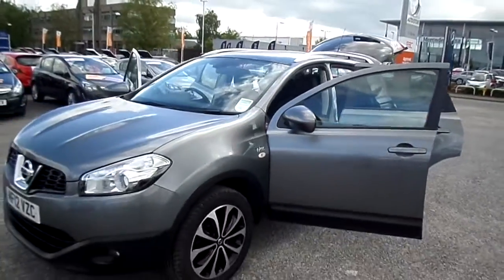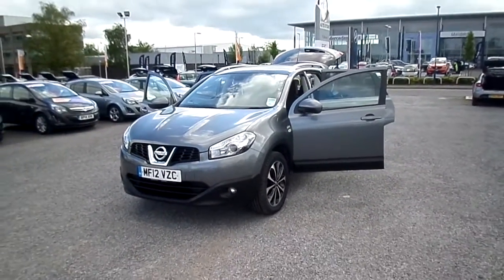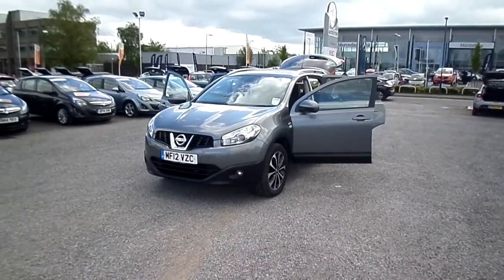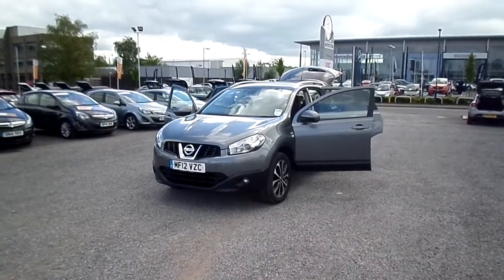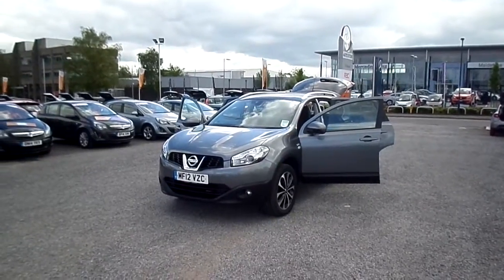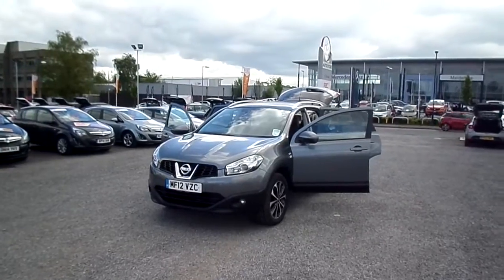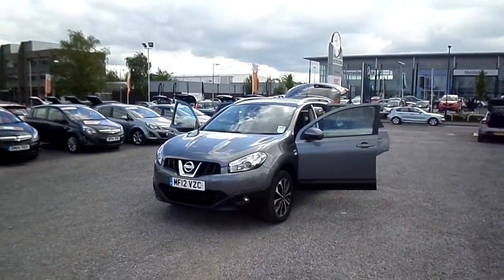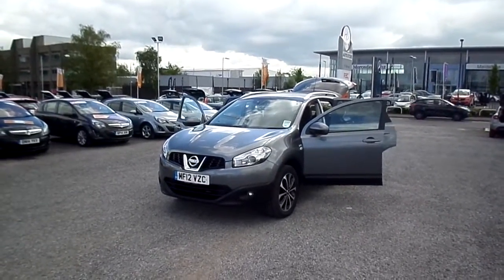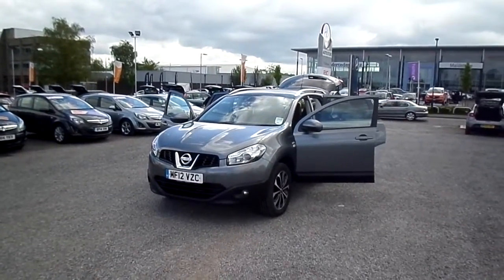So there we have the Nissan Qashqai 1.6 petrol manual Plus 2 Entec specification. If you're interested in this vehicle or any others, please contact one of our sales executives here at FG Barnes Auto Store in Maidstone on 01622 755531. Thank you.